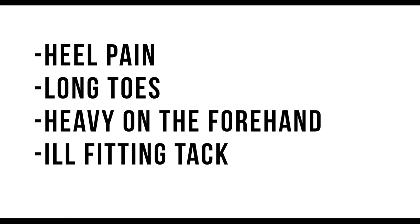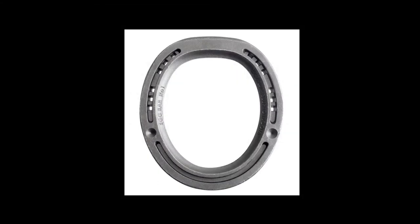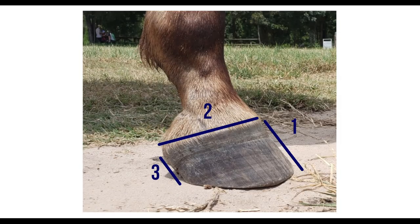The reason long toes and underrun heels are so prevalent is that so many Tennessee walkers are trimmed with long toes and underrun heels. The main causes of tripping are: heavy on the forehand, ill-fitting tack, as well as ataxia caused by neurologic conditions. On Wednesday we're going to be talking about what a good hoof looks like and what a bad hoof looks like, and how you can self-check at home.